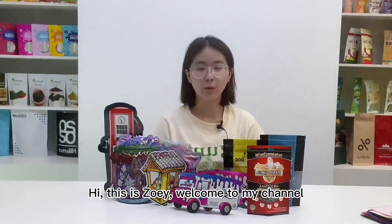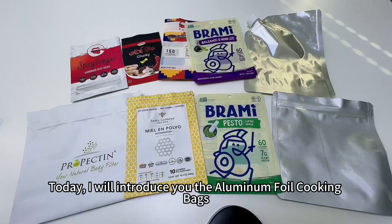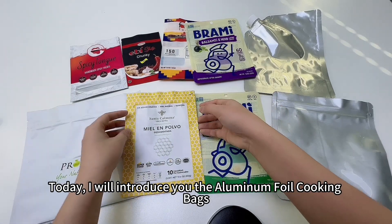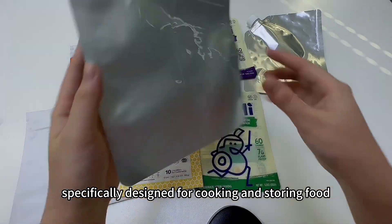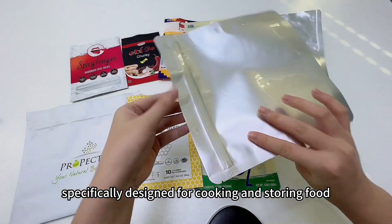Hi, this is Zoe. Welcome to my channel. Today I will introduce you the Aluminum Foil Cooking Bags. Aluminum Foil Cooking Bags are a type of packaging specifically designed for cooking and storing food.